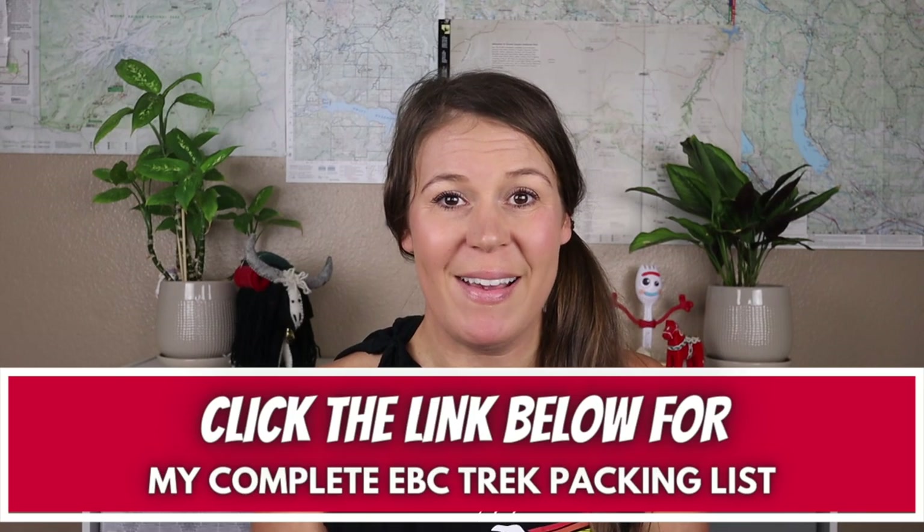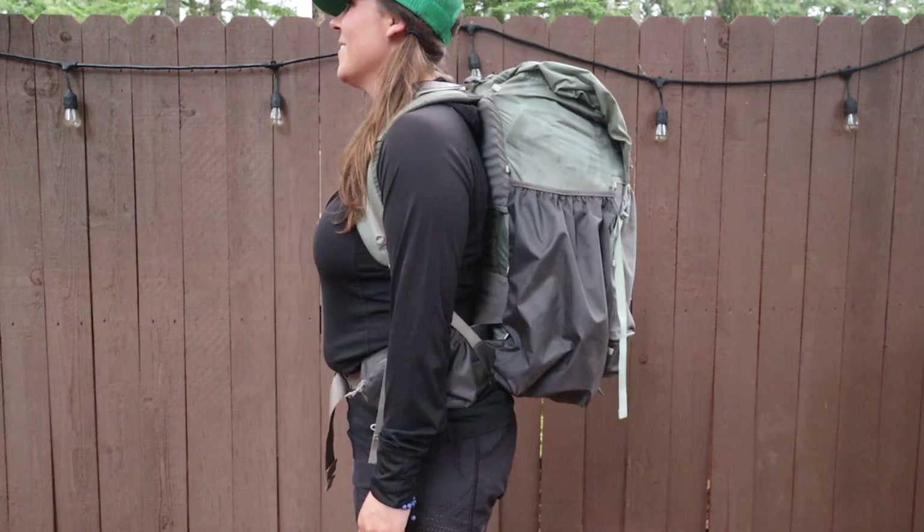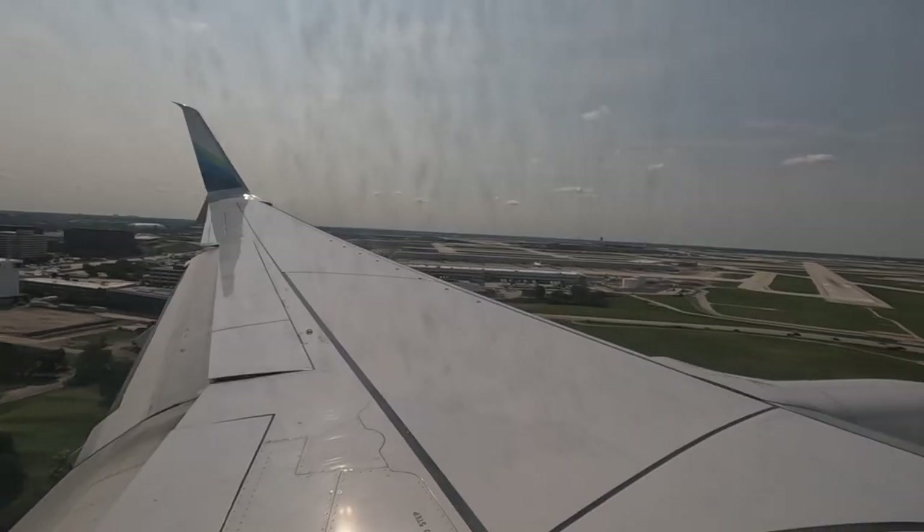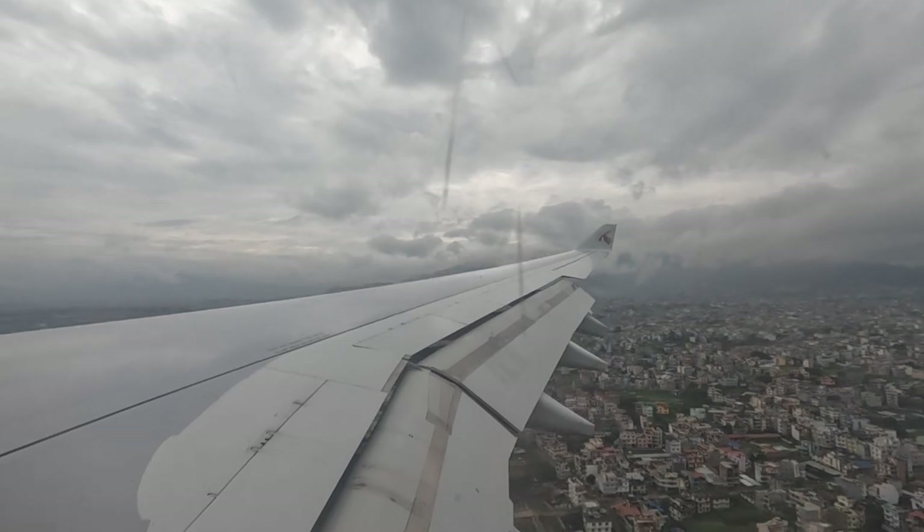Here's my Everest Base Camp packing list, starting with my packs. For my travel pack, I used the Gossamer Gear Mariposa 16. My original idea was to carry it on, starting with my first flight from Seattle to Chicago, but the flight was absolutely full. I was one of the last people on the flight and there was no more room in the overhead bin. So I had to check my bag. I tried to explain to the flight attendant that I was traveling all the way to Nepal and couldn't have anything happen to this bag. She assured me she would gate check it, and she was right.